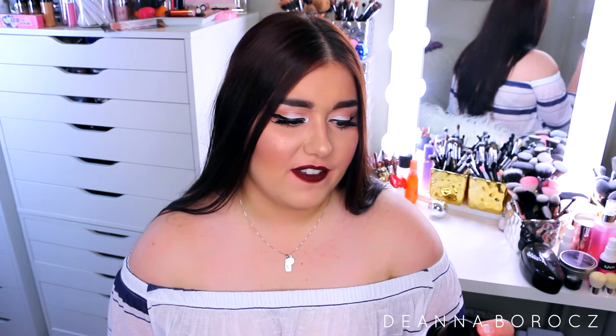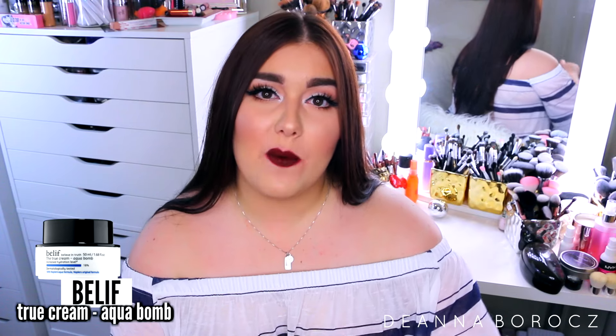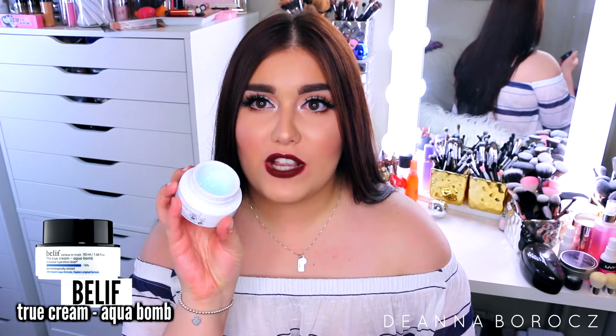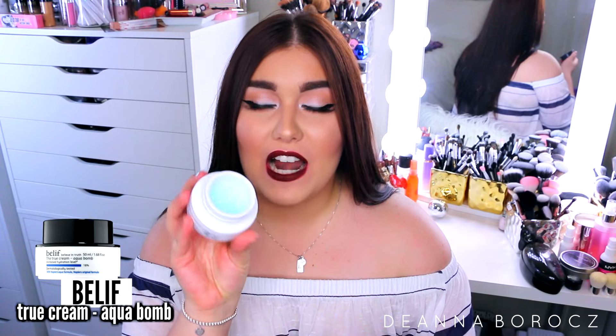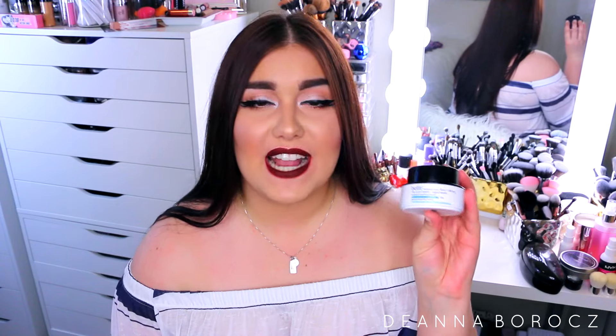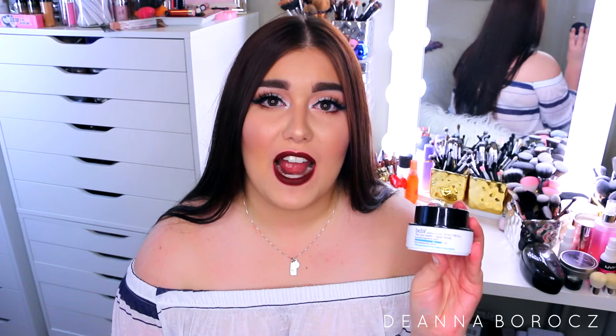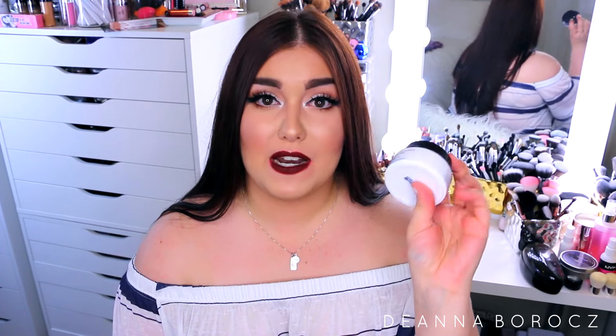The one I absolutely love is by Belif — this is the True Cream Aqua Balm. This is amazing because it's so lightweight and really sinks into your skin. It's a gel moisturizer and it just really soaks in. I wake up feeling nice and plump and refreshed and hydrated, but not to the point where I feel really oily. It really soaks into the skin and your skin will thank you for it, because whether you like it or not, if you are oily, you do need to start hydrating. This is my favorite and I will always repurchase it.